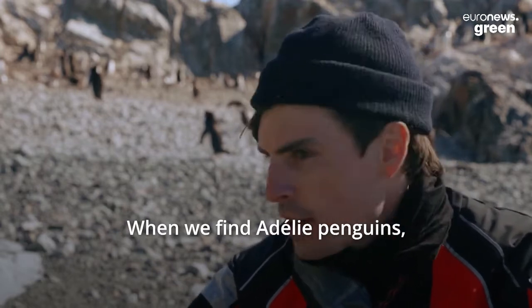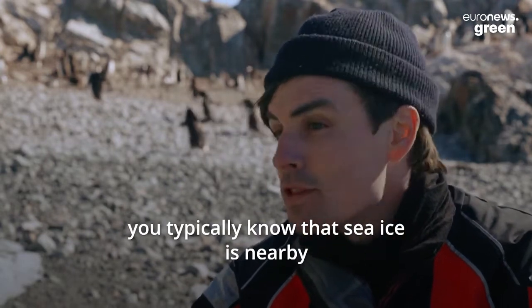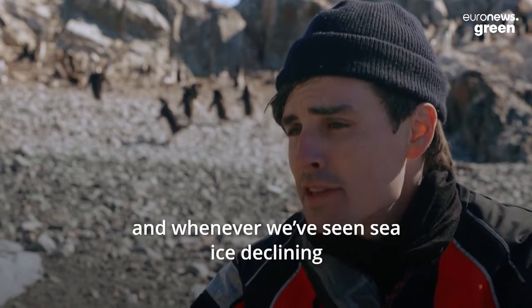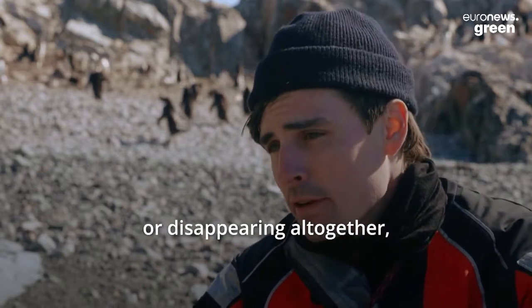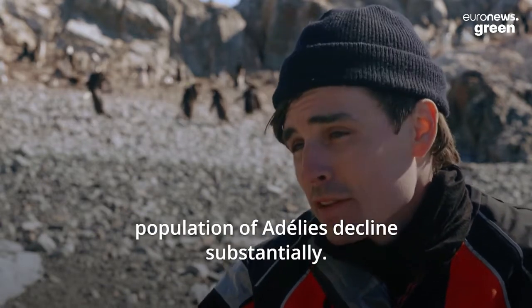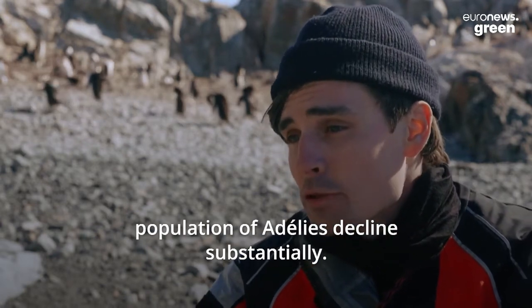When we find Adélie penguins, you typically know that sea ice is nearby. And whenever we've seen sea ice declining or disappearing altogether, we're seeing corresponding Adélie penguin populations decline substantially.